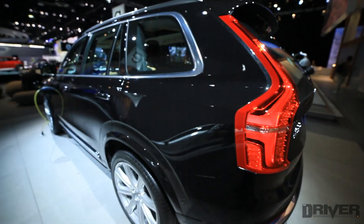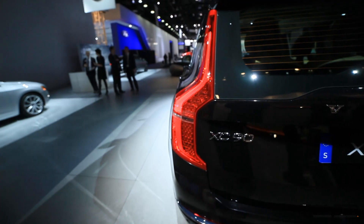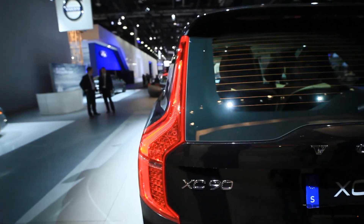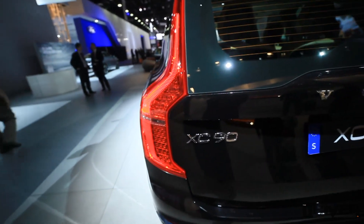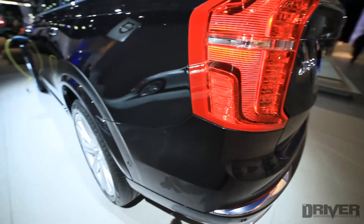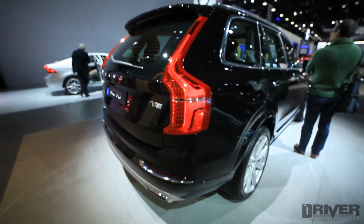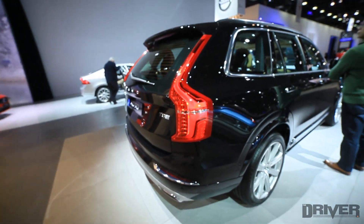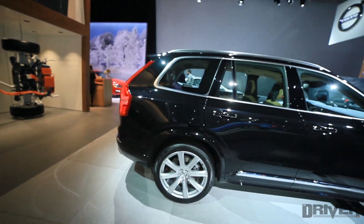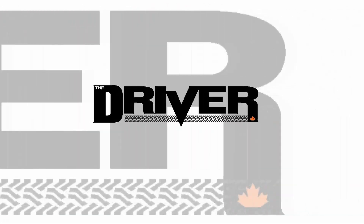I'm not crazy about the design from the back, because from this angle it kind of reminds me of the Kia Rondo. But it looks a bit more impressive from over here. You have Volvo's classic vertically stacked lights, which seem to be made completely of LEDs, with reflectors on the side. This has been the Volvo XC90 at the North American International Auto Show in Detroit. For the latest car news and reviews, go to www.thedriver.ca.